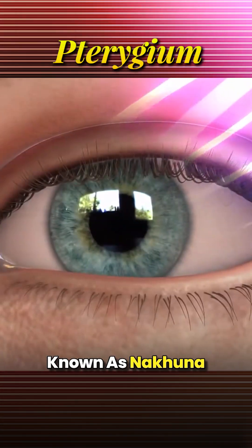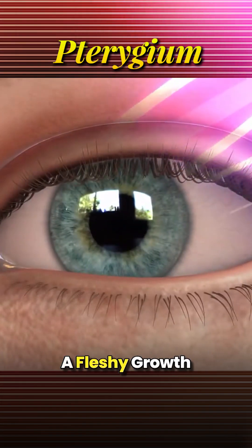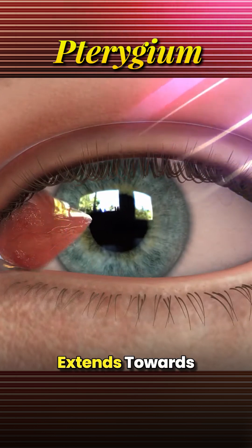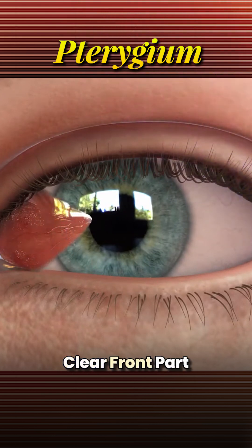Pterygium, also known as nakuna, is an eye condition in which a fleshy growth starts from the white part of the eye called conjunctiva and extends towards the cornea, the clear front part of the eye.